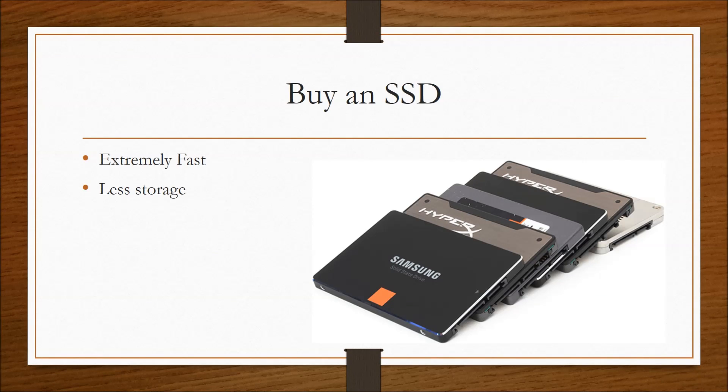SSDs are different from hard drives because they store memory in flash memory, similar to RAM, whereas hard drives use physical moving parts. Because of this, SSDs have a faster read and write speed, giving you faster boot times, instantaneous access to files and folders, and programs are executed immediately after being clicked on — just overall providing a more responsive feel.